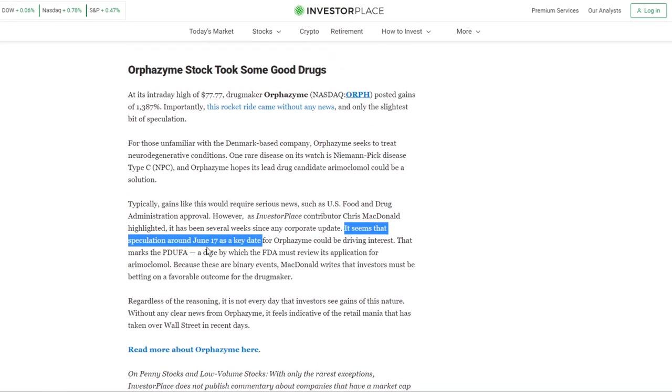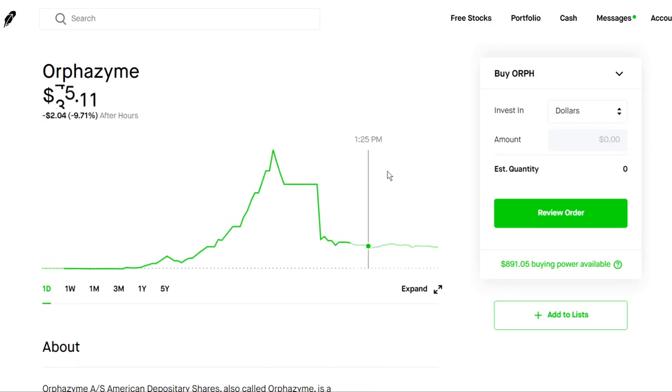It seems like investors have speculation on June 17th as a key date for the NPC drug treatment. So that could be one of the catalysts that occurred today, making it so volatile, because in less than a week the results from the trial will be coming out. And it can be a pivotal moment for this company because if we see some positive results, this stock definitely could have its price point justified. And we have to keep in mind that at $19 a share, it still is up 300%, which is a huge, huge gain.